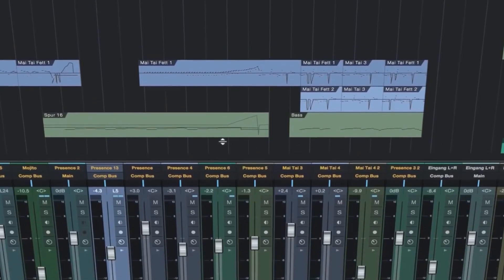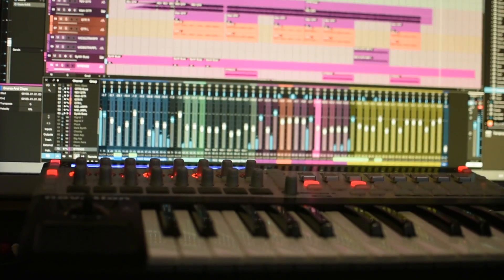All of my key commands from Pro Tools just went straight over. There's a setting in Studio One where you can load up your Pro Tools key commands, and it was just as simple as if I was using Pro Tools, but with a much slicker engine.